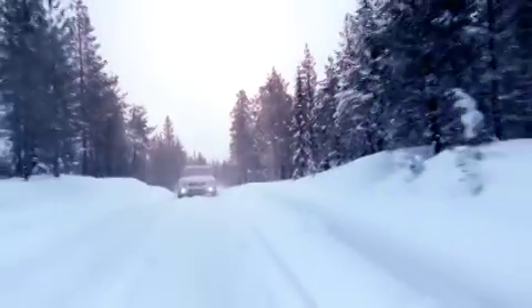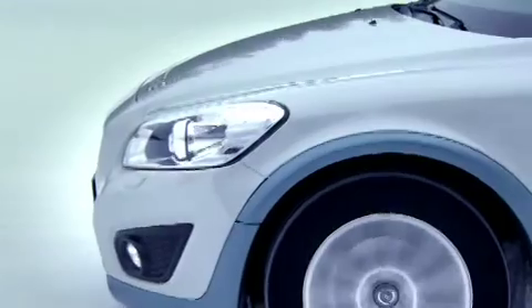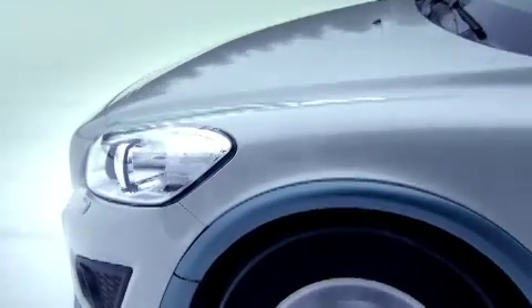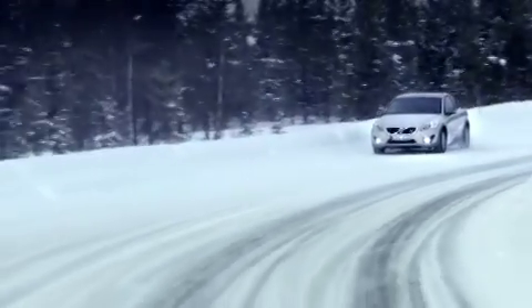Born and raised in the cold Scandinavian winters, the C30 Electric doesn't have to sacrifice driving properties or occupant comfort to generate heating in sub-zero temperatures, thanks to smart technology that is optimized to work smoothly in temperatures as low as minus 30 degrees Celsius.